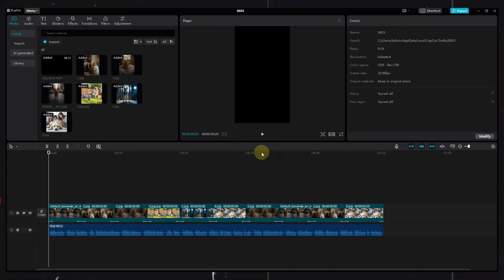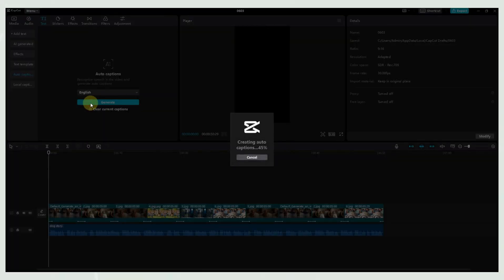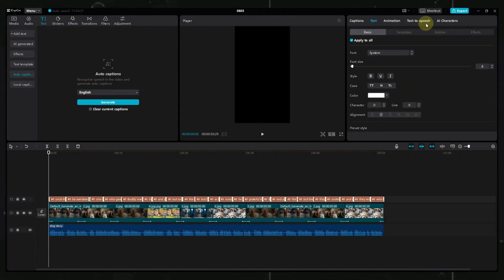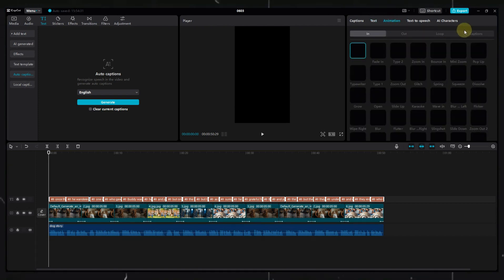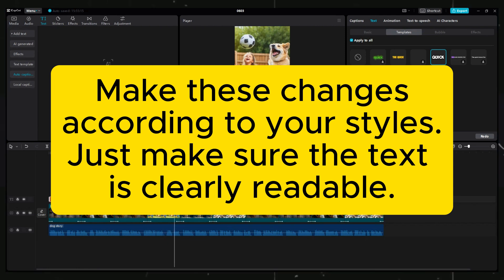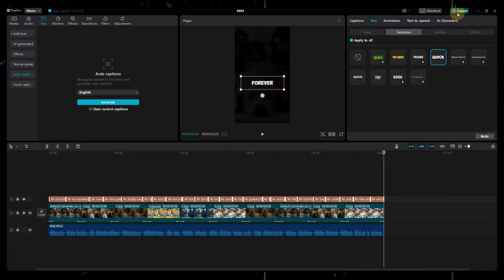Now, the most important part for such videos is text or captions. CapCut has got you covered. Just hit the text option and choose the auto captions option, then hit generate. Once the text is generated, select all the text, click on the template option, and choose this template. Then go back to the basic option and choose a bright color. Finally, click on the export option and export the video in 4K.